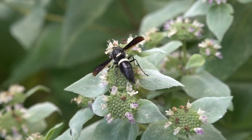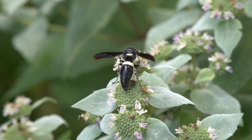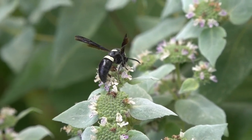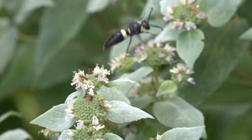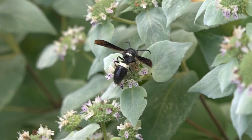It looks like mountain mint makes a superfood for mason wasps as they carbo-load in preparation to search for caterpillars. Watch as this female sips nectar from several blossoms before the hunt.